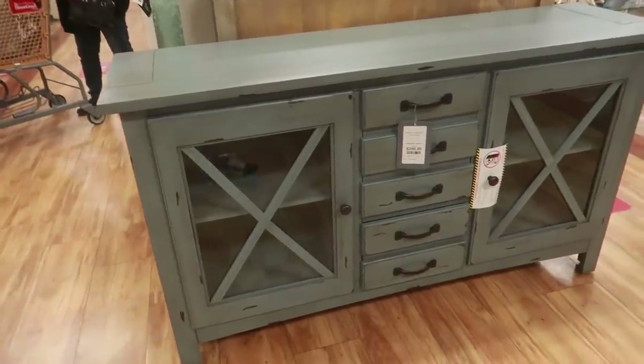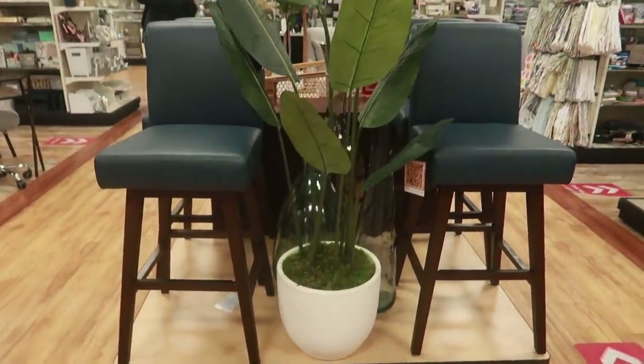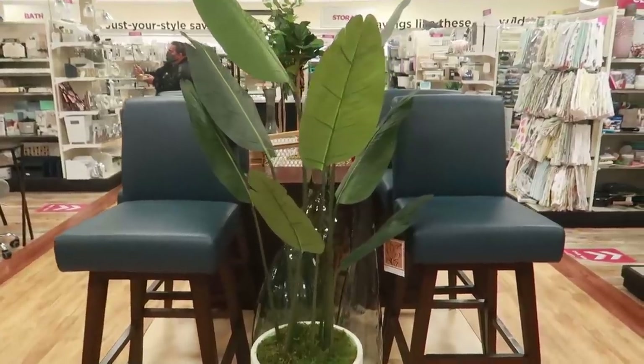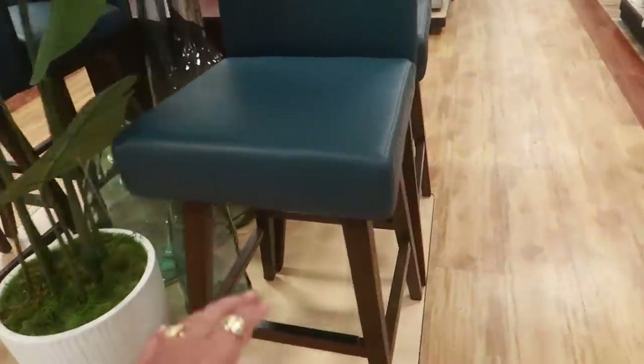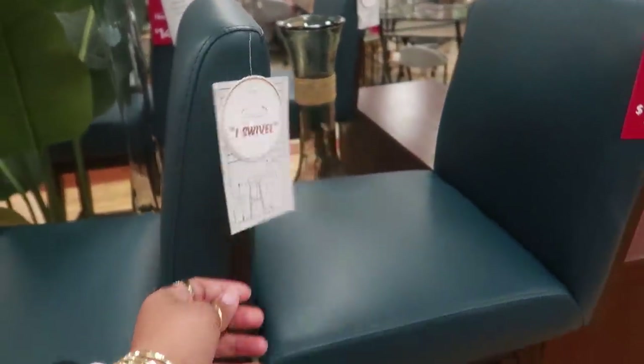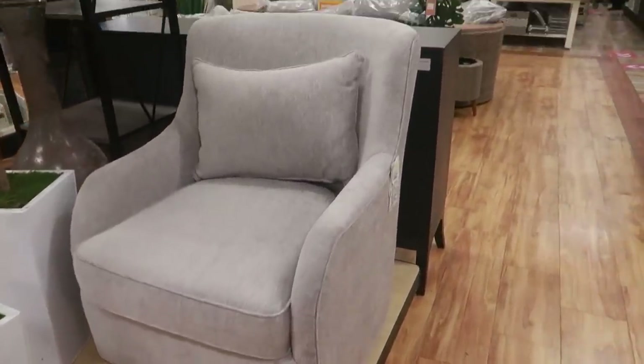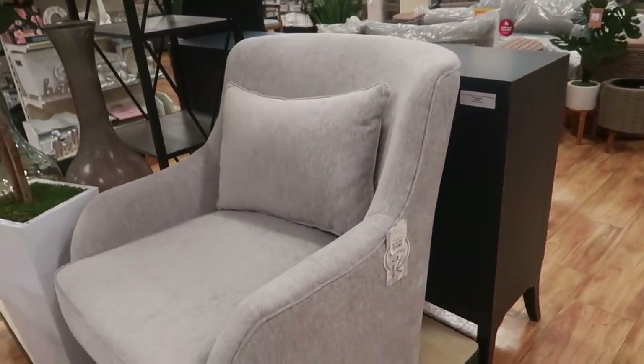This cabinet right here is $400. Those are some really nice bar stools — $149. It says they swivel — not bad! That chair is $350.